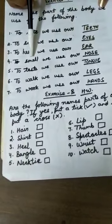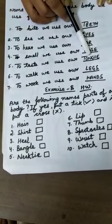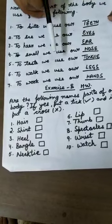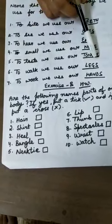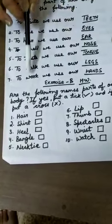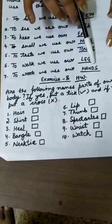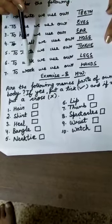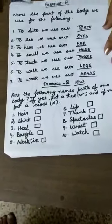We use our nose not only to smell but to breathe also. Fifth one: to taste, we use our tongue. Inside our mouth, it's the tongue which is pink in color. We use our tongue to taste different kinds of food, which may be salty, sweet, or sour. To walk, we use our legs — we use our legs to walk from one place to another. The seventh one is: to work, we use our hands. Right now I'm pointing out my pen and I'm using my hands. We use our hands not only to work but also to write, to draw, and to do different kinds of activities.